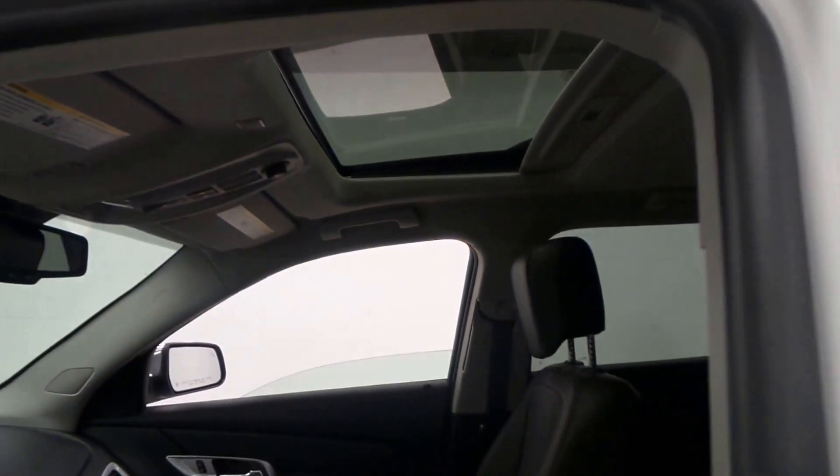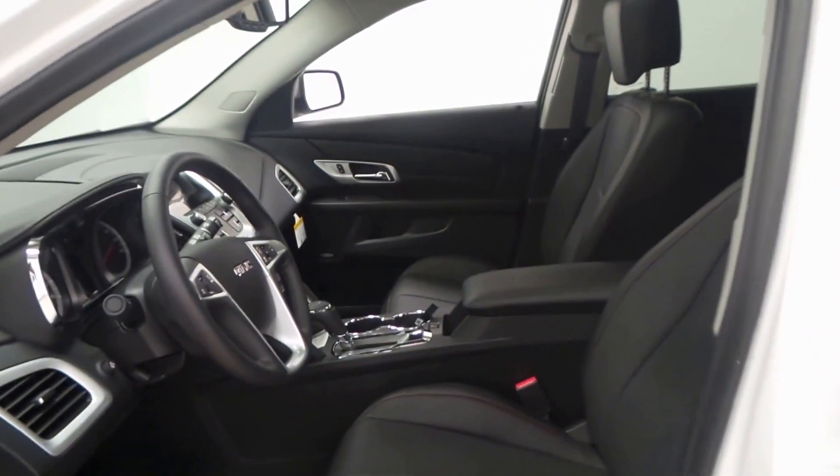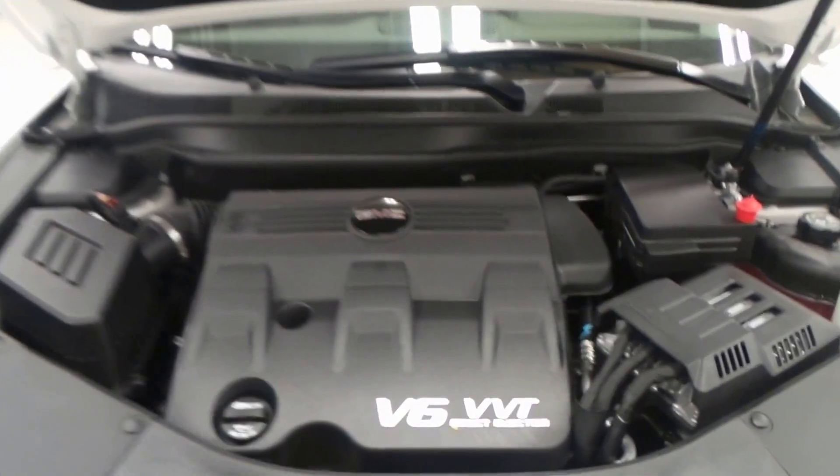There's the sunroof right there, as well as a Pioneer stereo in it, so lots of options.